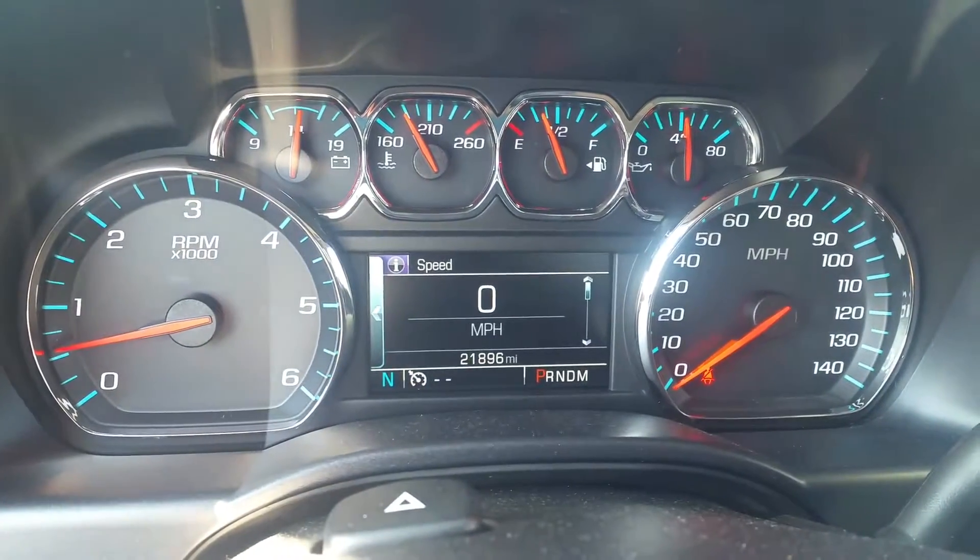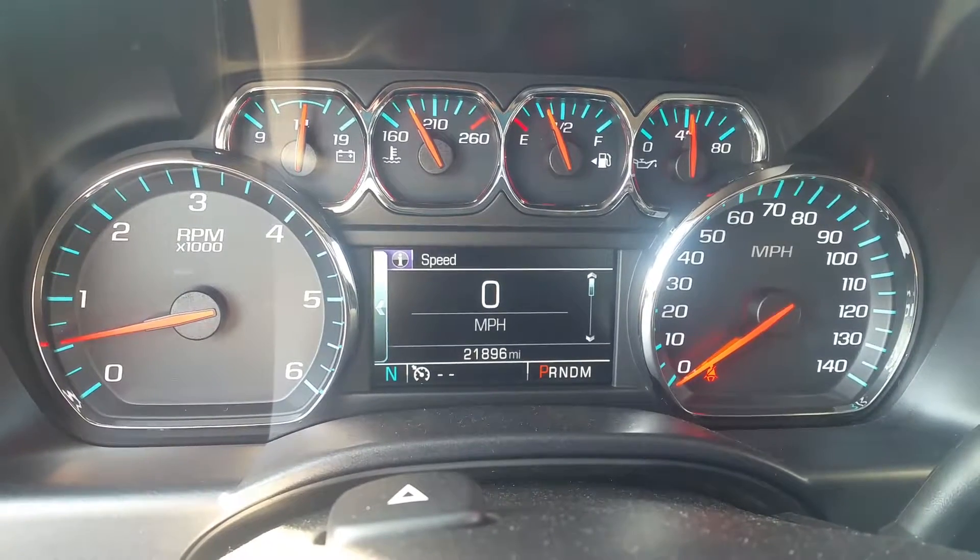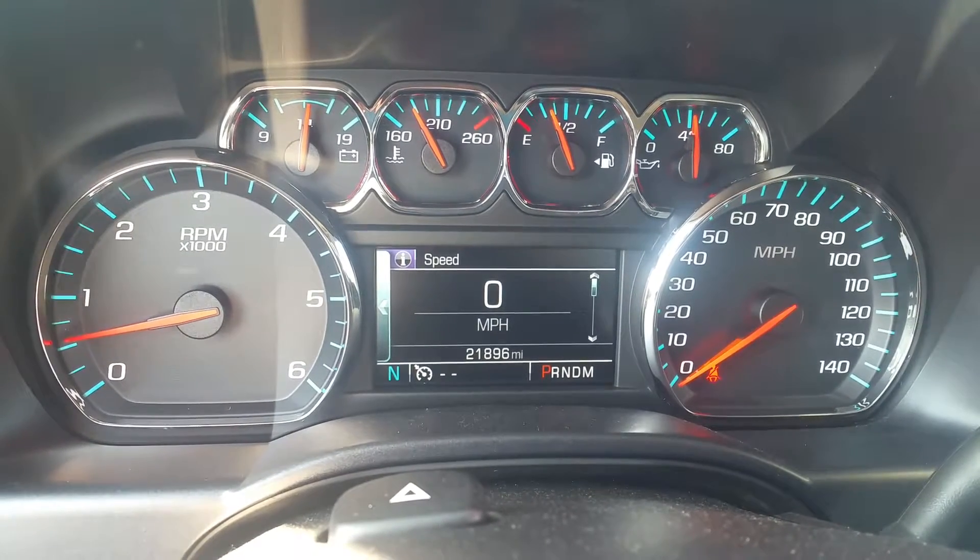There you can see the dash. There is your odometer at 21,896. No warning lights on, running in great shape.